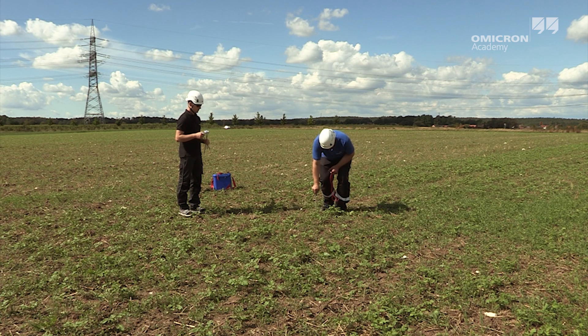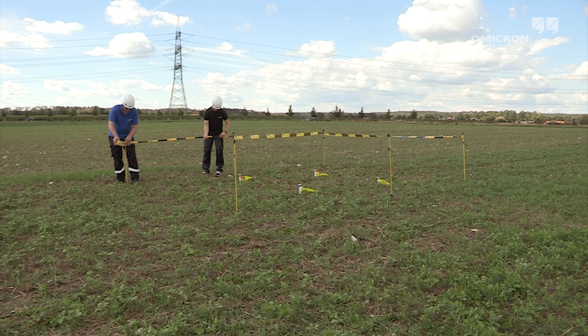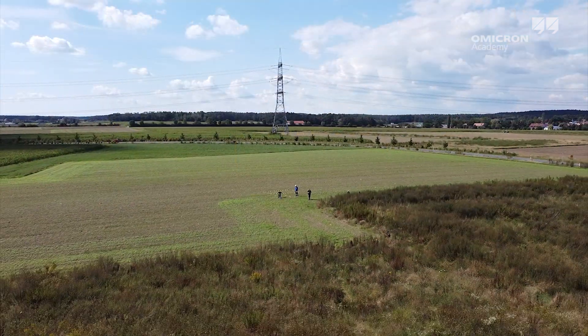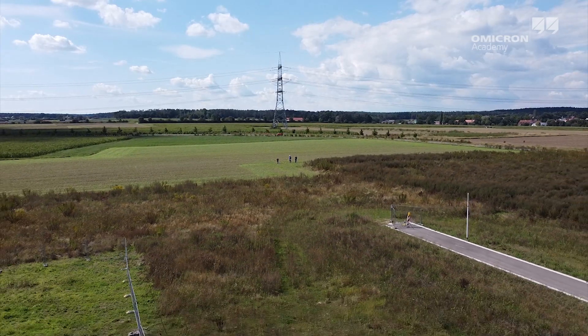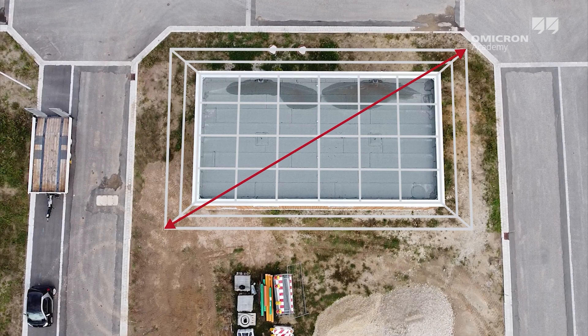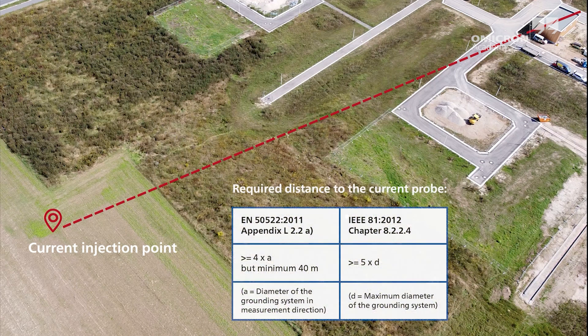To measure the ground impedance, a test current is injected via a current probe at a sufficient distance to the grounding system under test. The current injection point must be far enough away so that it is outside the zone of influence. A distance of at least five times the diameter of the grounding system is recommended, which also matches the required minimum distances in the different standards.